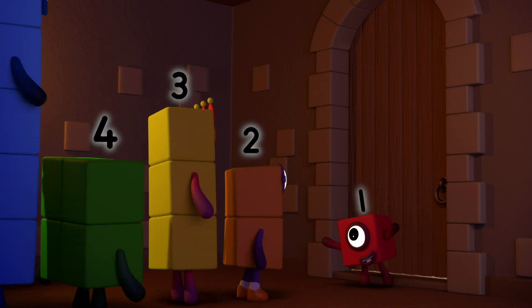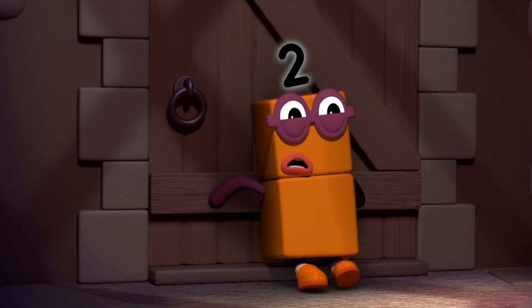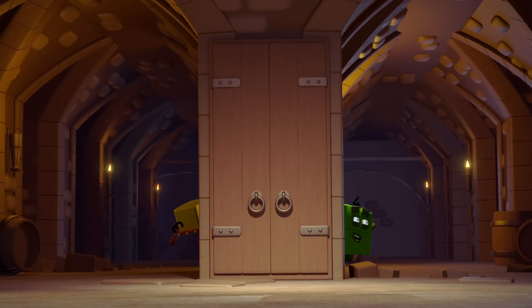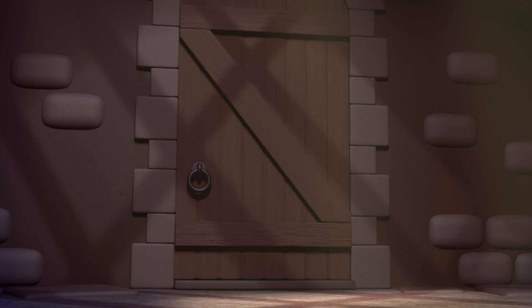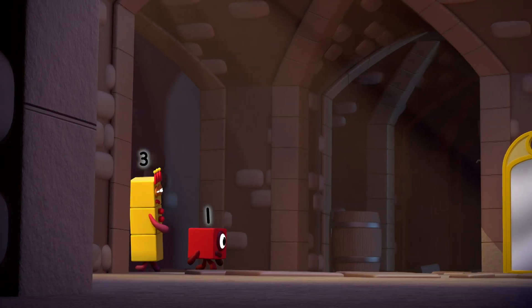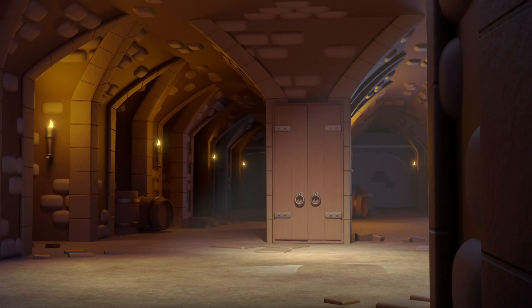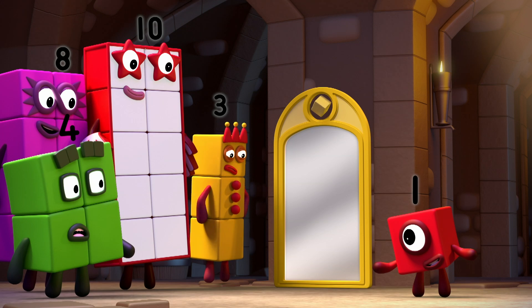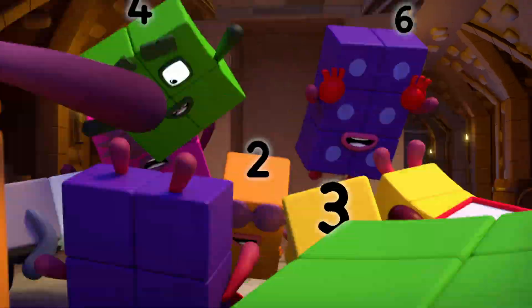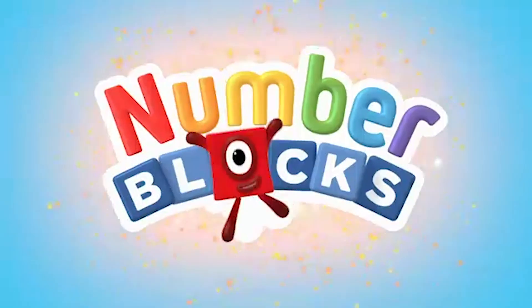Get ready for a really big surprise. One's coming. Hide. One. Can't we make five and seven? There. Surprise. But what if I said I could make lots of number blocks appear all at once? Now that would be a surprise. Surprise! You can count on us.